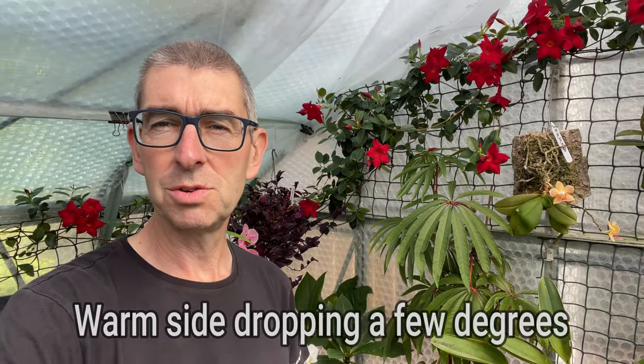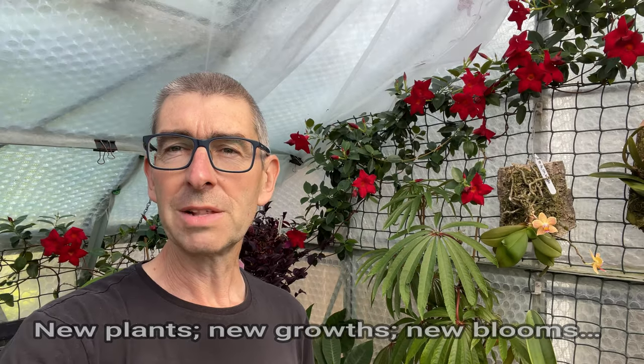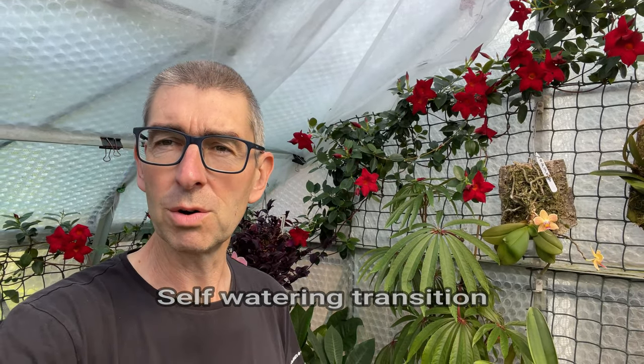It's all happening at the moment in here, tons of interesting things going on. We're changing the warmer side to an intermediate — more on that later. We've got new plants, new growths, new blooms. We've got self-watering experiments going on because I'm going away in a few weeks and I don't want to impose on anybody. We've got several experiments going on, just tons of things going on, and frankly I'm a little bit up to here with it, but it's all good fun, so let's jump in.